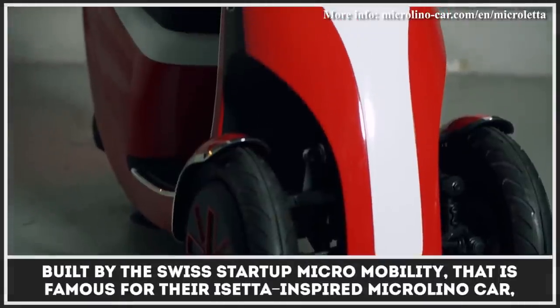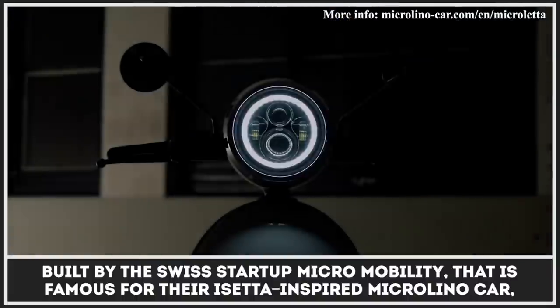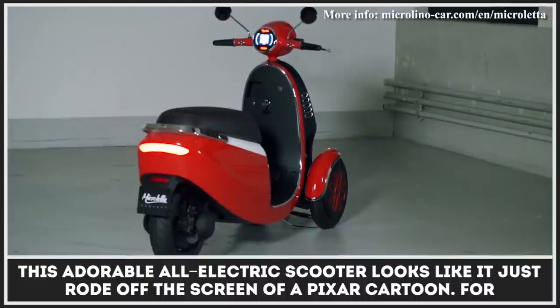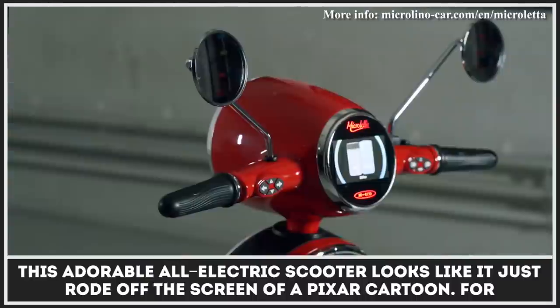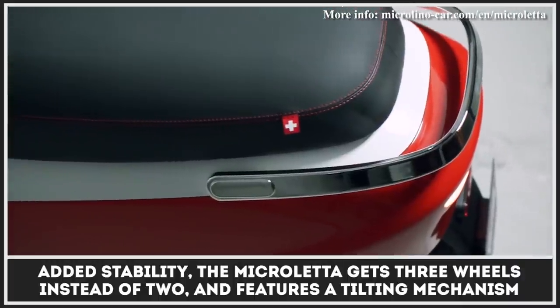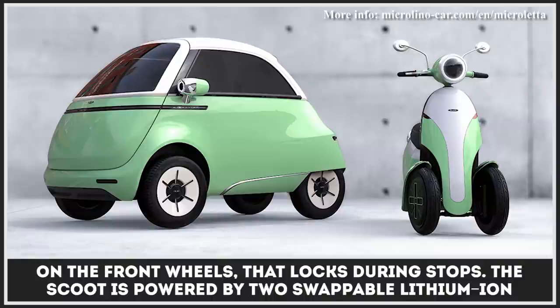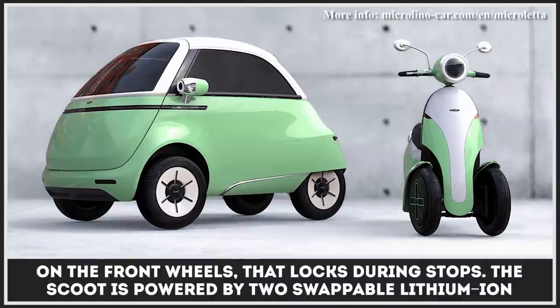Built by the Swiss startup MicroMobility, that's famous for their Isetta-inspired MicroLino car, this adorable all-electric scooter looks like it just rode off the screen of a Pixar cartoon. For added stability, the MicroLeta gets three wheels instead of two and features a tilting mechanism on the front wheels that locks during stops.